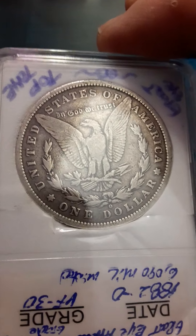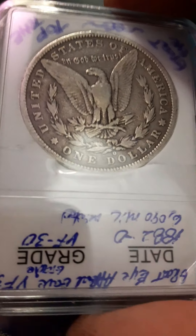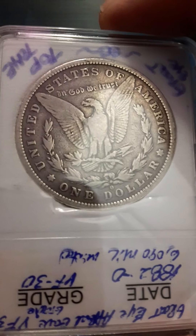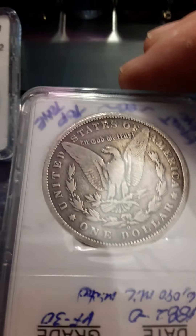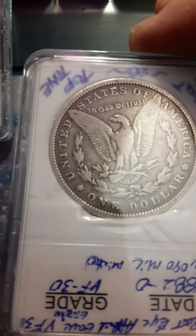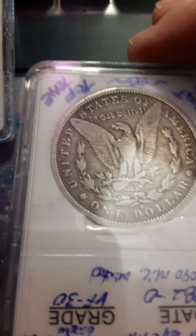1882 — nice even tone, nice even wear. If you're collecting coins at this grade level, it's absolutely at the top of the charts, it looks really nice. There's some wear on the wings, but the rest isn't too bad. Overall it's a nice coin — a solid coin.